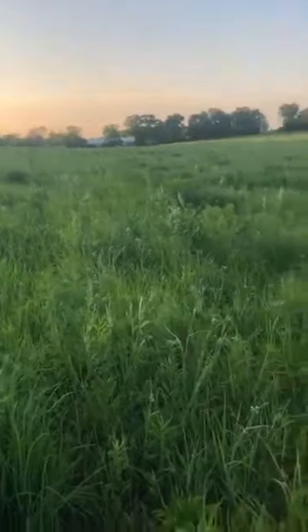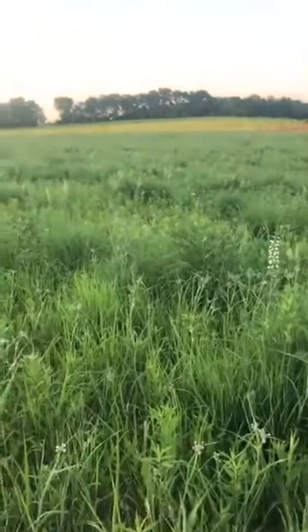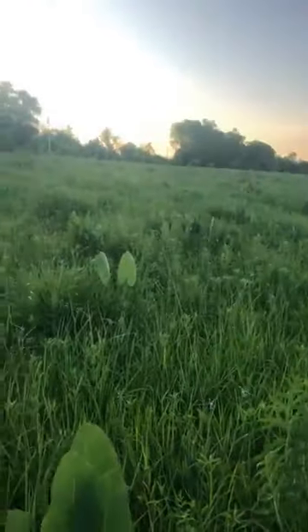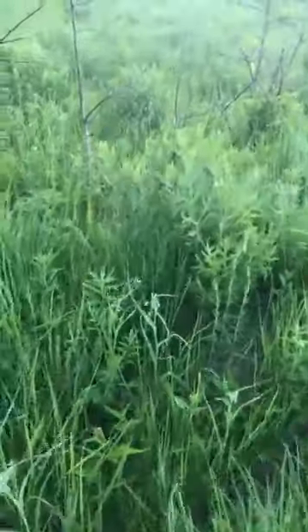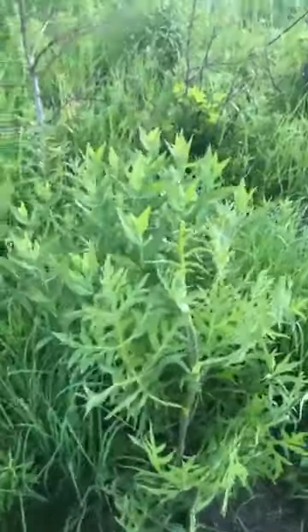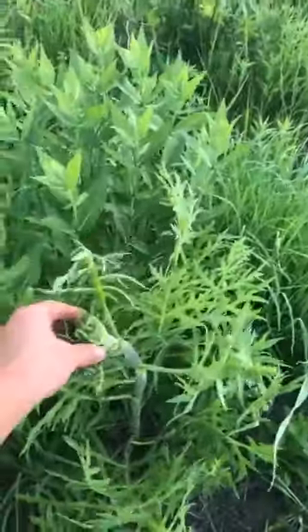This prairie looks really good this year. It just burned this spring for the first time in four years. So we can kind of look at the fire ecology of what's happening here. After such a long time without burning, you can see it's stimulated flowering in a lot of plants.